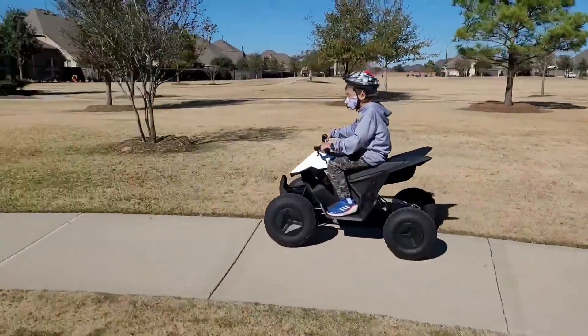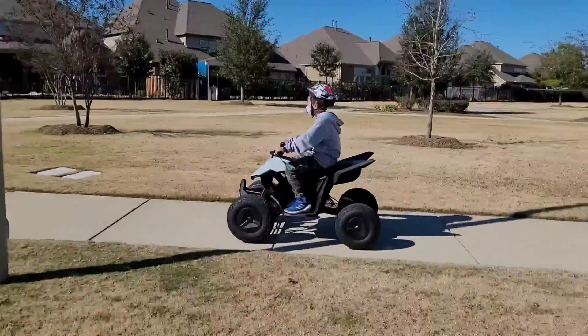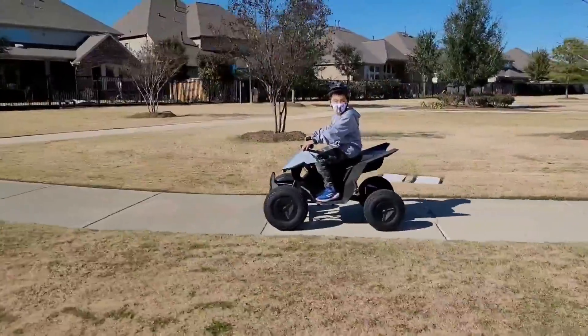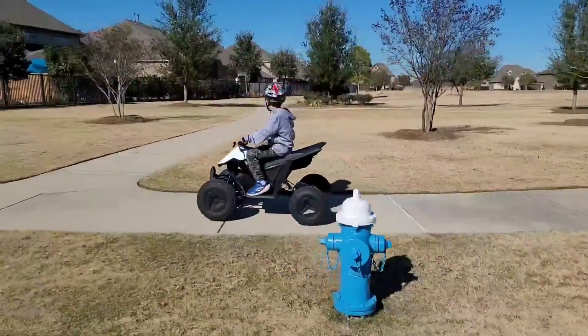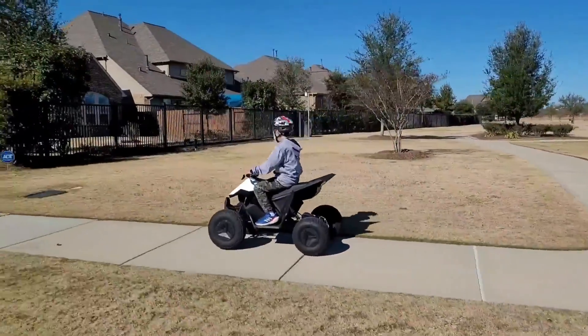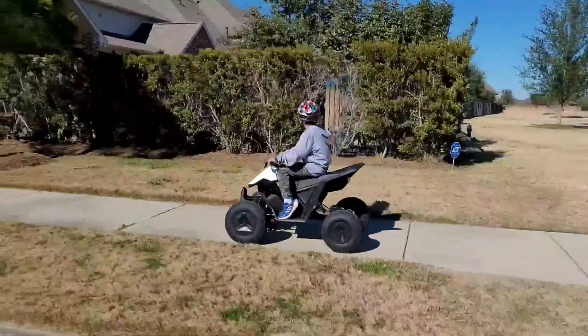The coolest electric kids vehicle, the Tesla Cyberquad for Kids, has been out of stock since nearly the moment it was first unveiled late last year. Today marks the first time it has been back in stock this year, though that certainly didn't last long. For the second time, the Tesla Cyberquad for Kids sold out in less than a day — this time just a few hours after going back in stock.